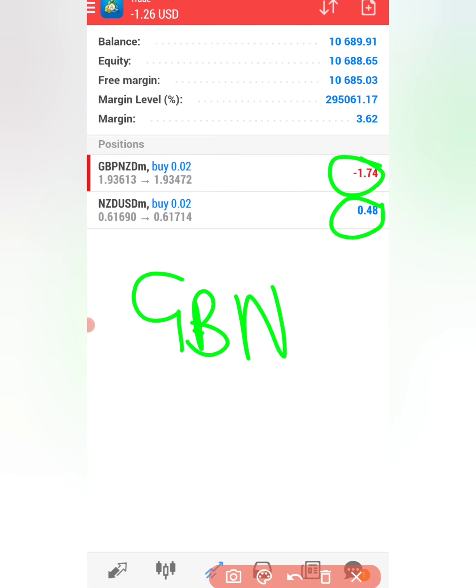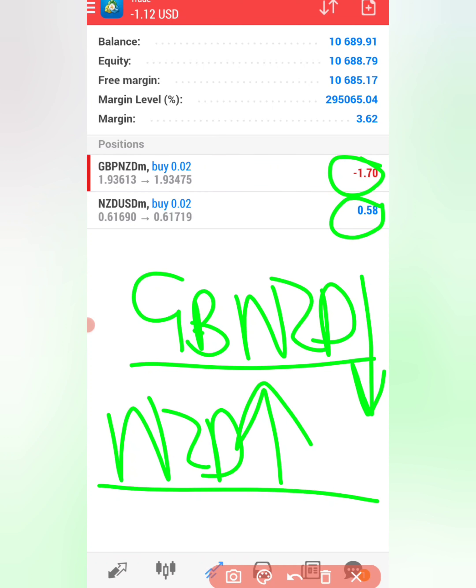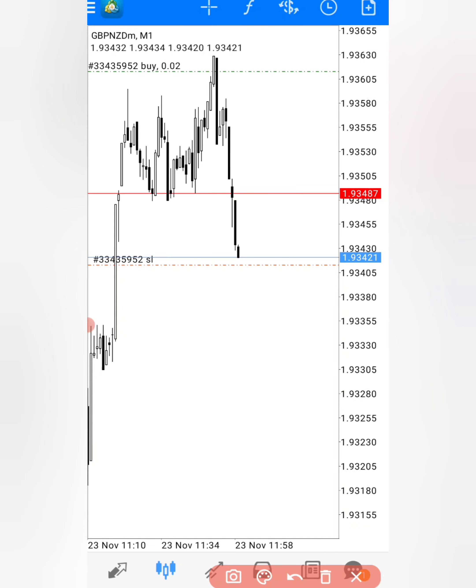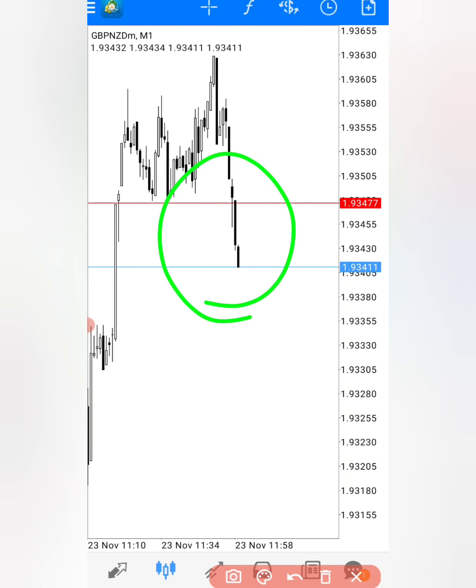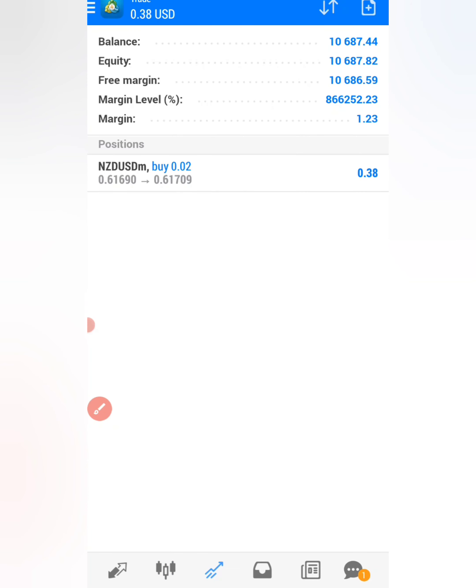Do the same on GBPNZD: place a new order, buy, and modify to set a stop loss 20 pips below entry at around 1.93413. When the news event comes and NZD is bullish, NZDUSD goes to take profit while GBPNZD hits its stop loss. The brokers won't realize you're doing this because when you buy GBPNZD you're effectively selling NZD, and buying NZDUSD means you're buying NZD at the same time.